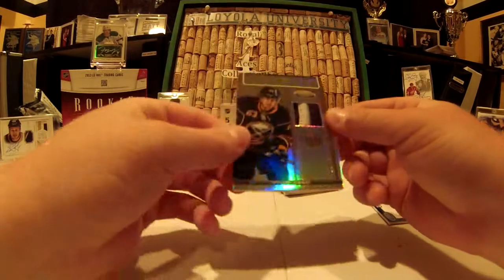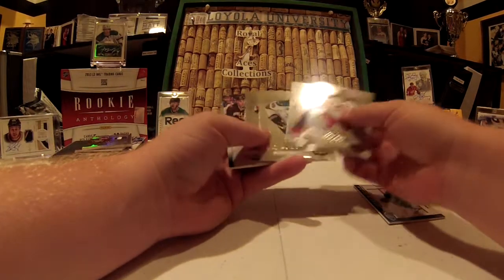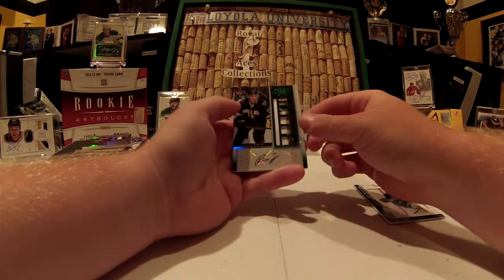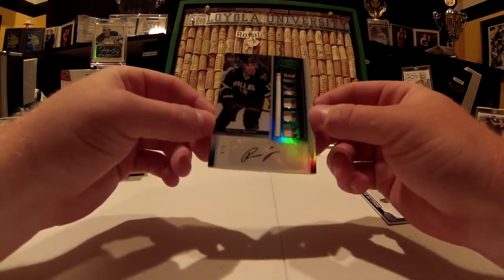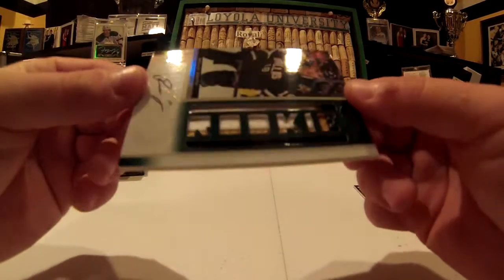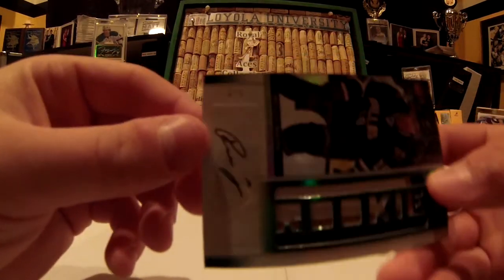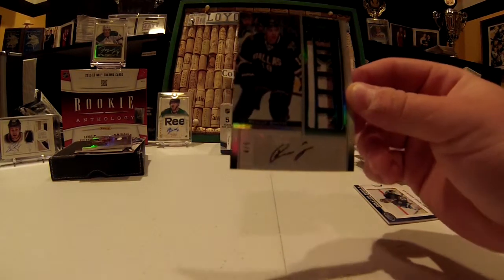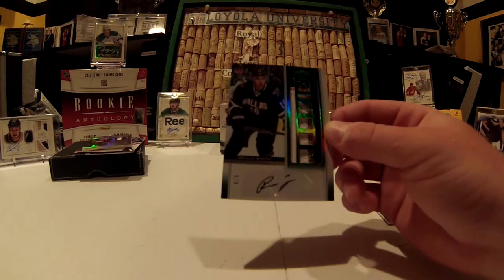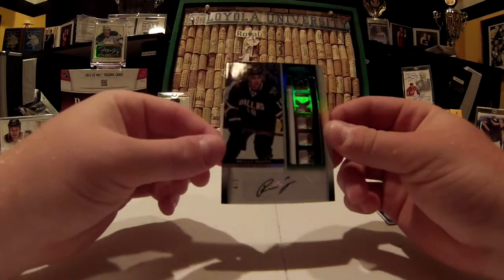I actually just watched a video of someone opening a box of this the other day — that was the exact hit that person got. Oh my goodness — Riley Smith, Rookie Patch Autograph, numbered 4 of 5, Emerald. Holy smokes. Dirty three-color patch for the old Dallas Stars uniforms. Four of five. I don't think that's the biggest name I could get — I did pull him in another product, he seems to follow me around — but damn, that's a nice looking card. Four of five, Riley Smith Emerald Rookie Patch Autograph.